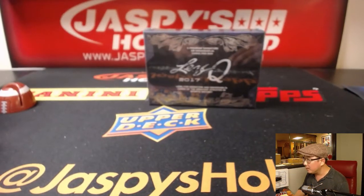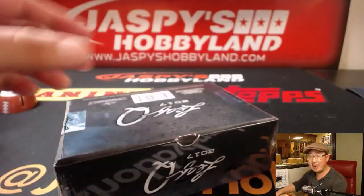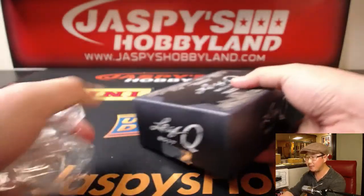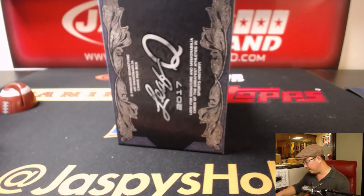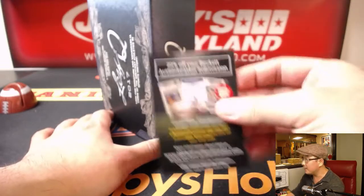Break number four. Check out the next one-box break on jazpiecehobbyland.com. Some really nice stuff popping out of here — that Rushmore card we got in the last break, we saw Pele, so we're seeing a lot of great stuff. We also have a full-case pick-your-player break of Leaf Q that's about to go off. There are only 13 players left. Good luck.